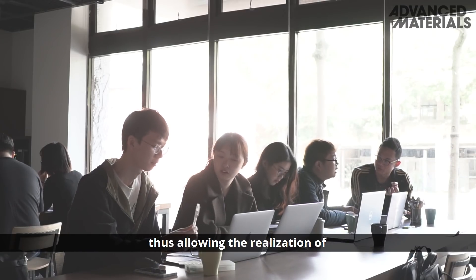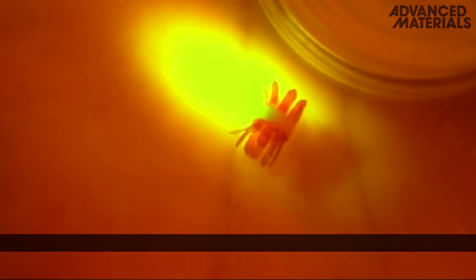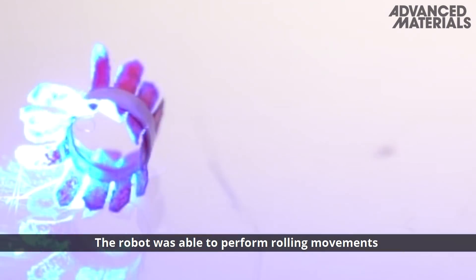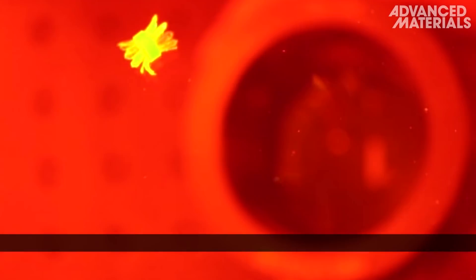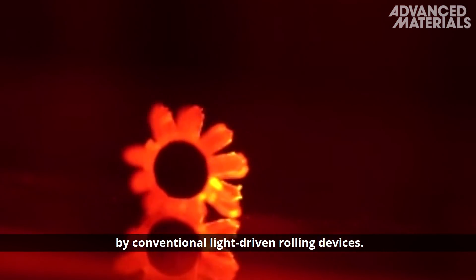This allows the realization of kirigami-based light-driven robotics. A kirigami rolling robot was built, with its motion controlled using a beam of light. The robot was able to perform rolling movements in both the forward and reverse directions, and navigate along pre-designed 2D trajectories, demonstrating capabilities currently unreachable by conventional light-driven rolling devices.